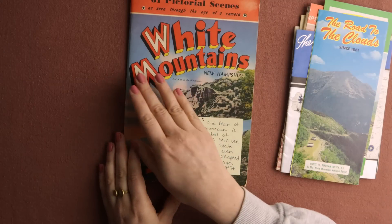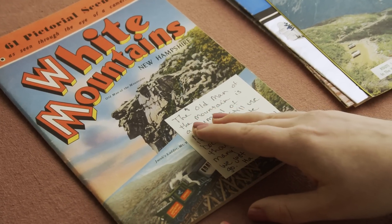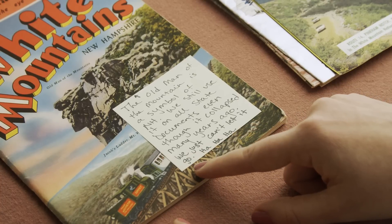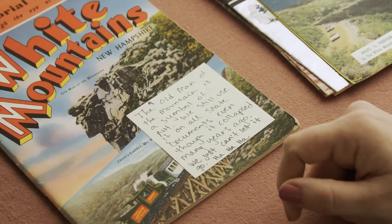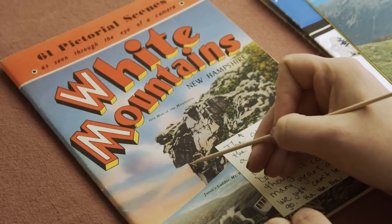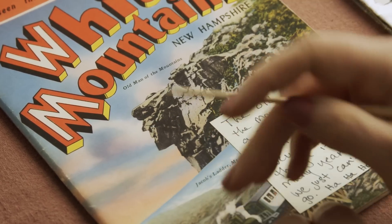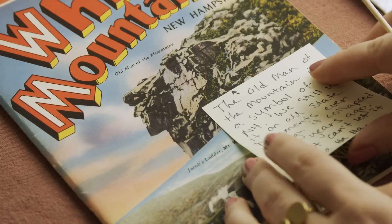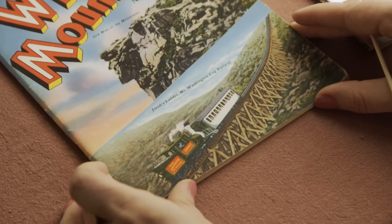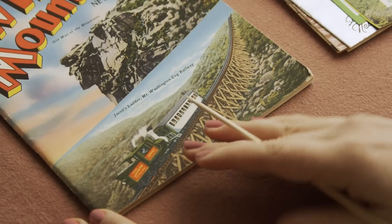We can see here the White Mountains in New Hampshire. The Old Man of the Mountain is a symbol of New Hampshire — we still use it on all state documents even though it collapsed many years ago. We just can't let it go. You can see in the rocks what looks like a face, with some shade over his eyes and then the prominent nose. There's also Jacob's Ladder and the Mount Washington cog railway leading up the mountain — that looks quite adventurous, frankly.